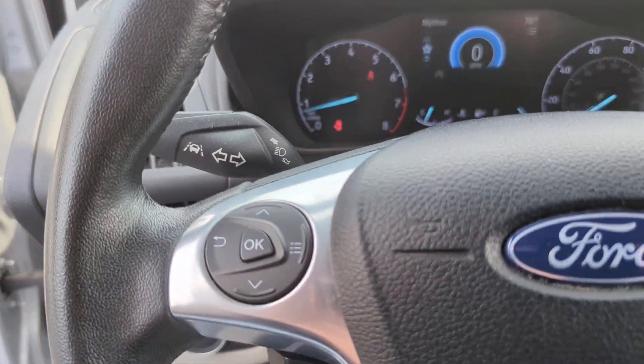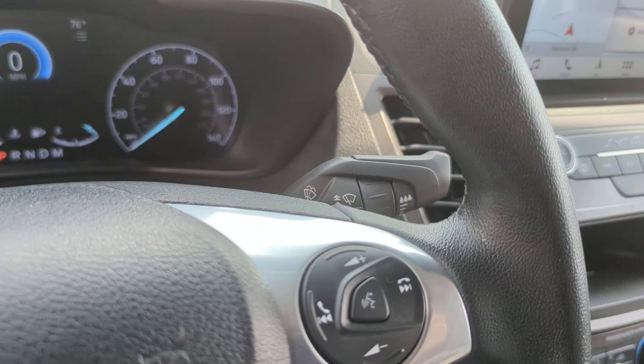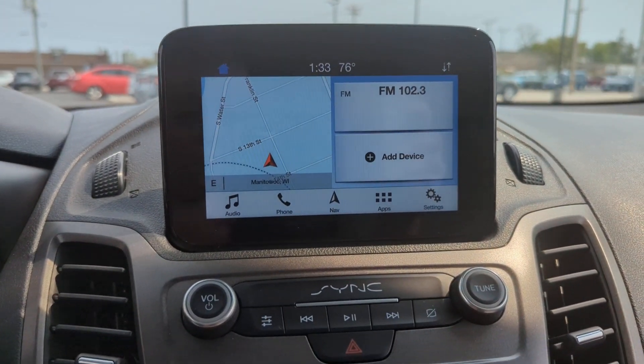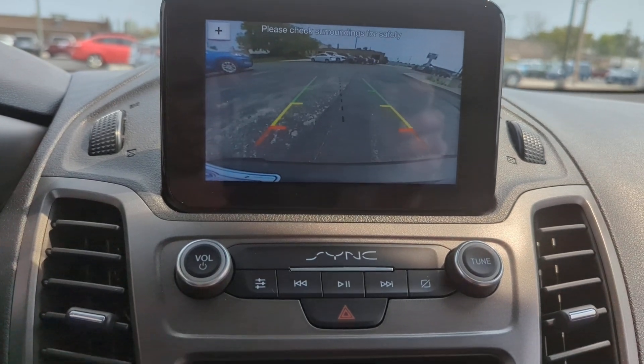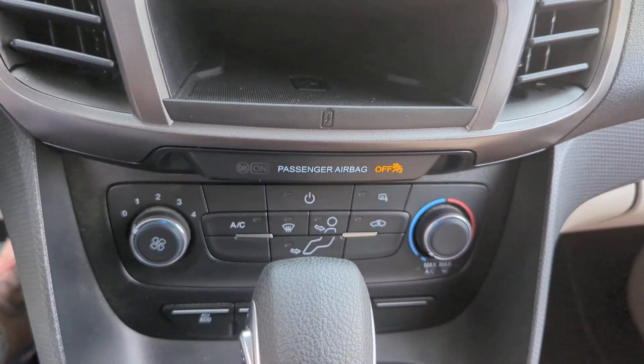These are just some of the great options this vehicle comes with: pre-collision system, lane departure warning, keyless entry, four-cylinder engine, heated mirrors, lane-keeping assist, remote engine start, satellite radio, fog lamps, and backup camera.